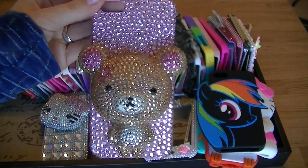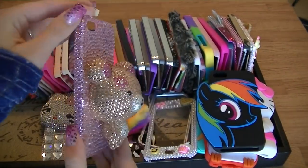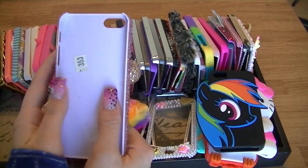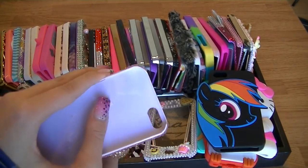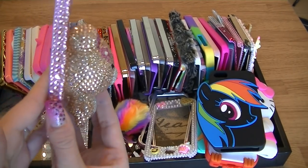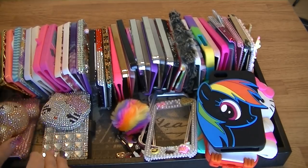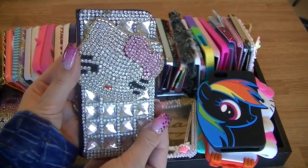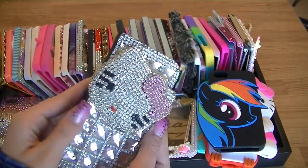I really enjoy this case even though it is quite big. Some people ask how do you text with that on your phone — honestly it is quite simple. I love it, it is really well made, and the bear on there is adorable. The next one is a Hello Kitty wallet-style one that's super blinged out.